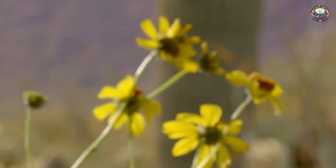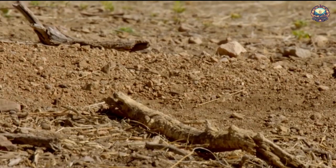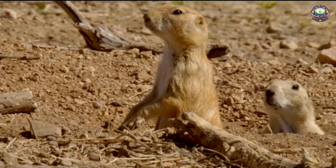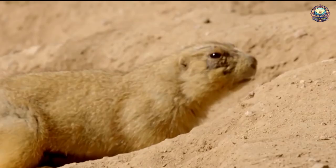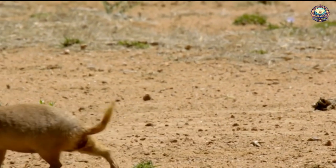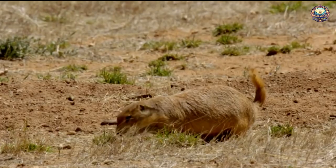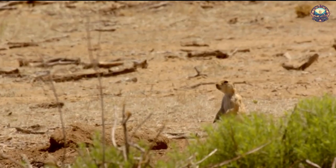8. Prairie Dog Towns. Prairie dogs excavate their homes by digging burrows out of the ground. Because they live primarily in the Great Plains of North America — which has extreme weather variations season to season — their homes are built to withstand extreme temperatures, floods, and fires. Chambers at different depths serve different purposes: the nursery is located deep in the soil where temperature is stable and young prairie dogs are better protected from predators, while chambers close to the surface shelter adults from passing predators, and other chambers are used for storing food or listening for predators.